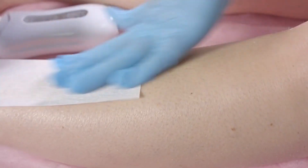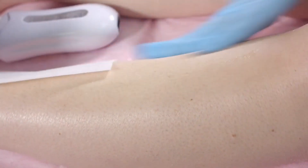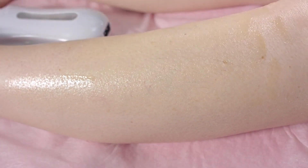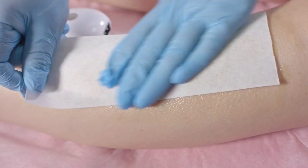Before diving into your search, it's essential to understand your hair removal needs and goals. Consider factors such as the areas you want to treat, your skin type, and any specific concerns you may have. This self-assessment will guide your decision-making process and ensure you find a clinic that meets your requirements.